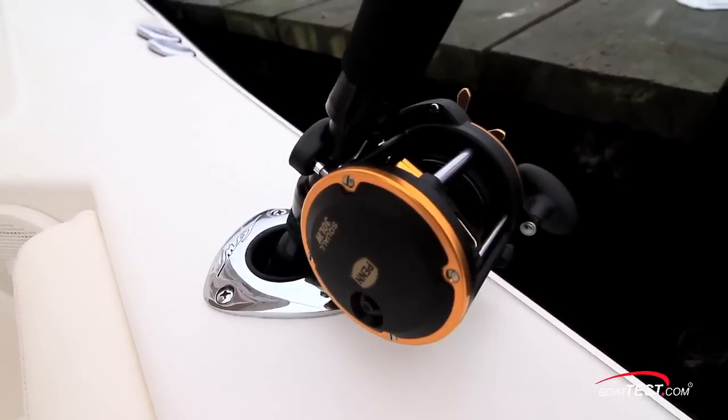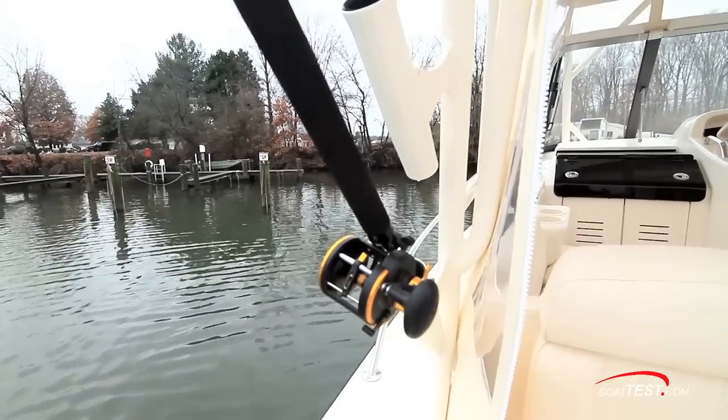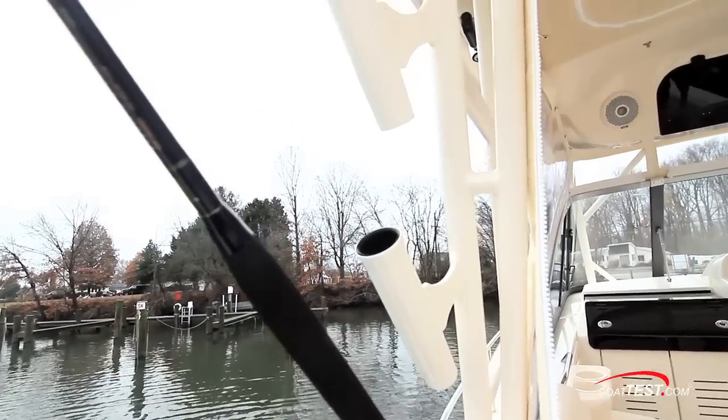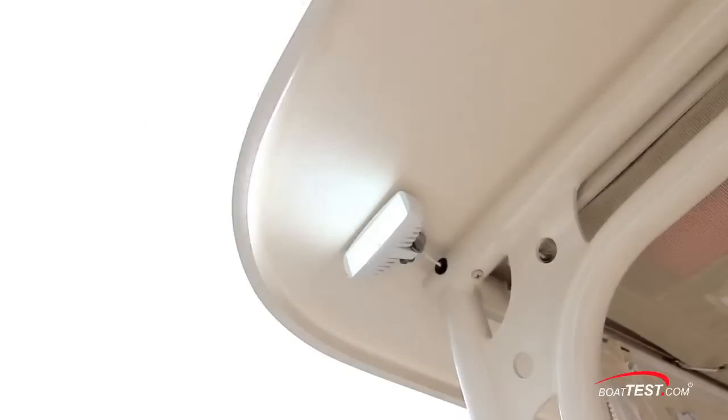Rounding out the fishing features, we've got two flush-mounted rod holders on both cap rails, port and starboard, three rocket launchers for the hard top supports, outriggers up above, and spreader lights just underneath the hard top.